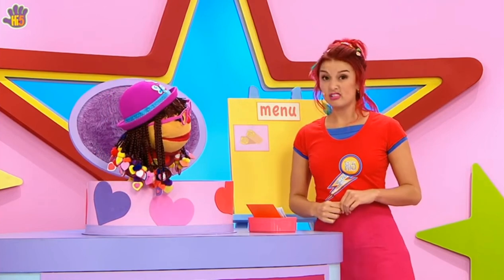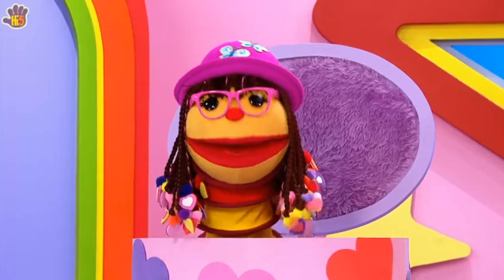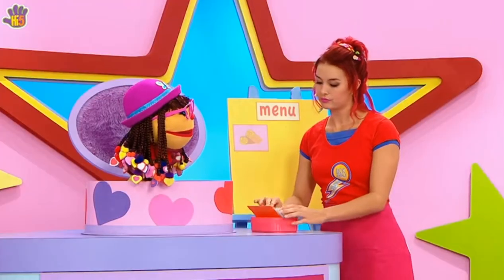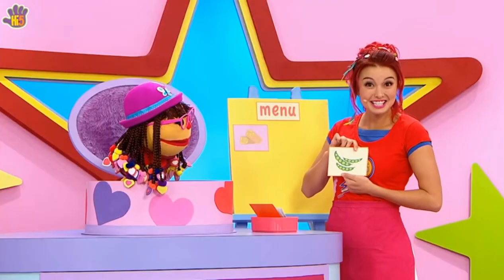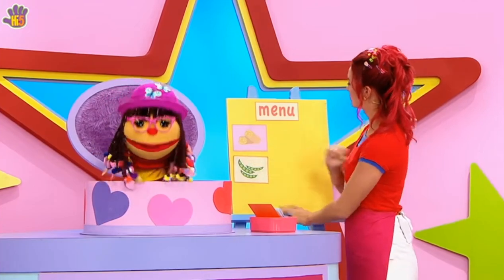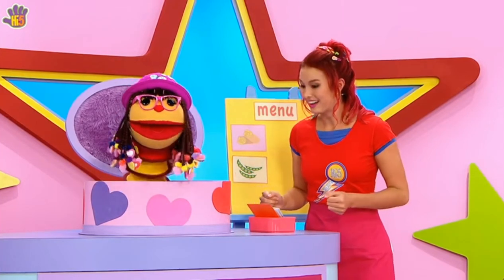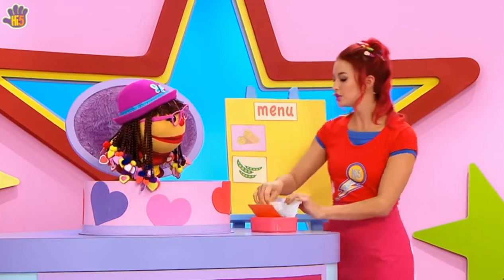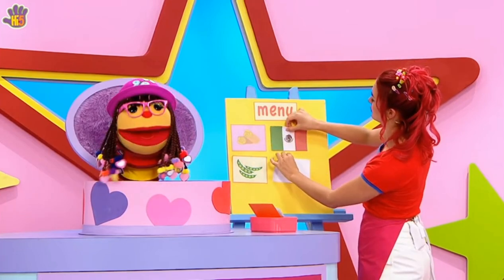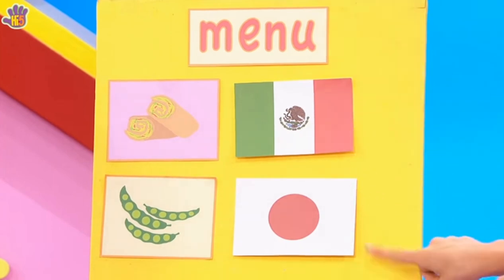What else are we going to have on the menu? Well, I really love edamame. Wow, edamame? What a fantastic word. What is it? Oh, fresh soybeans from Japan. They're delicious. We have food from Mexico and food from Japan — food from all around the world. Maybe our cafe could be a world food cafe! I've got these flags to show which country the food comes from. Great idea, Tanika. A Mexican burrito and Japanese edamame.